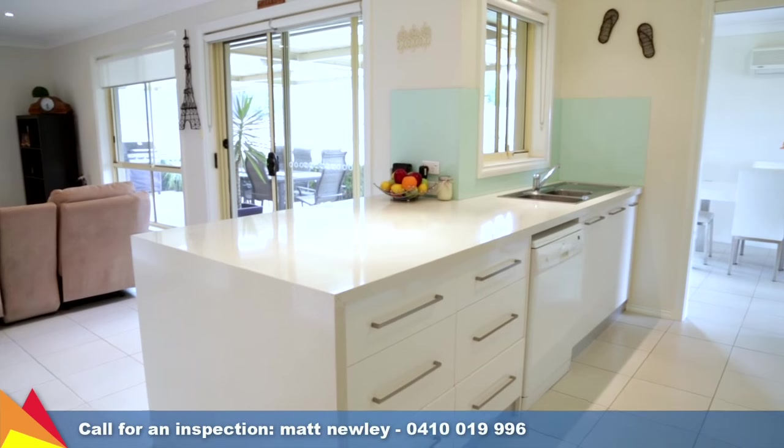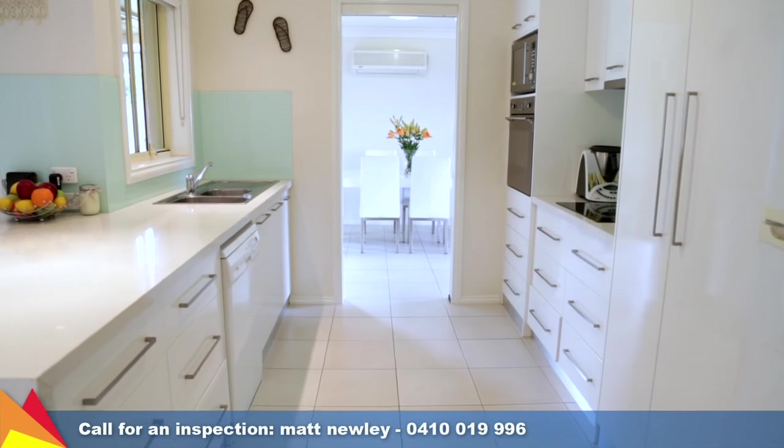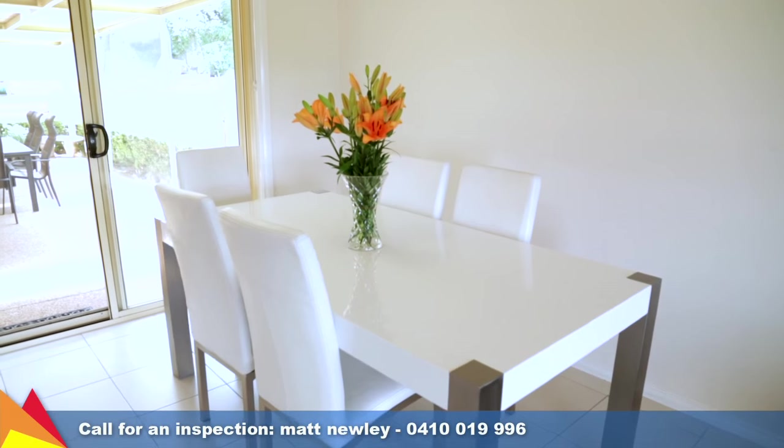The contemporary galley style kitchen has ample cupboard and bench space, plus a dishwasher and stainless steel Smeg oven with electric cooktop.